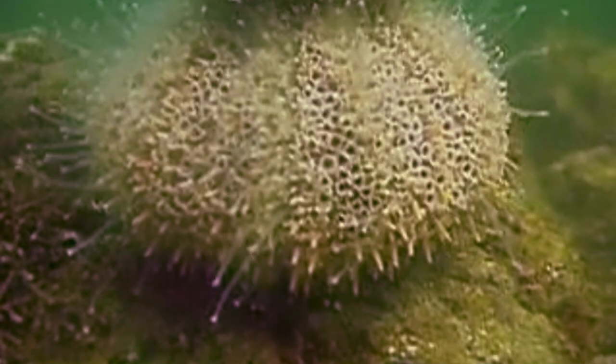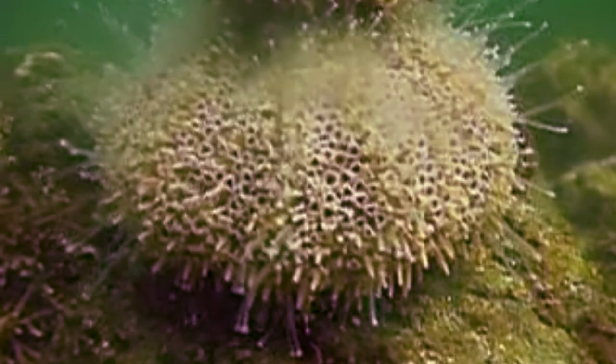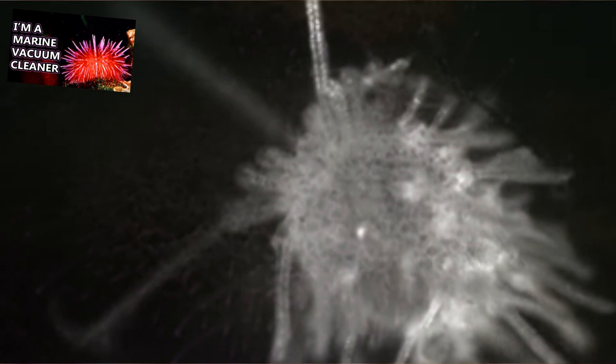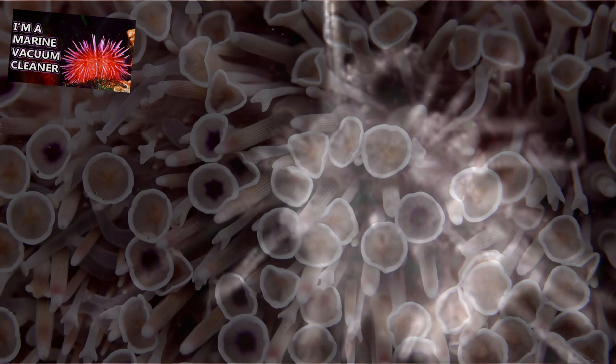Sea urchins in general are basically impossible to sex from their external characteristics, and flower urchins are no exception to this. When they're ready to mate, flower urchins release their sperm and eggs into the water column in an act of broadcast spawning. We talk about sea urchin spawning in a little more detail on our sea urchin episode, if you want to check that out.